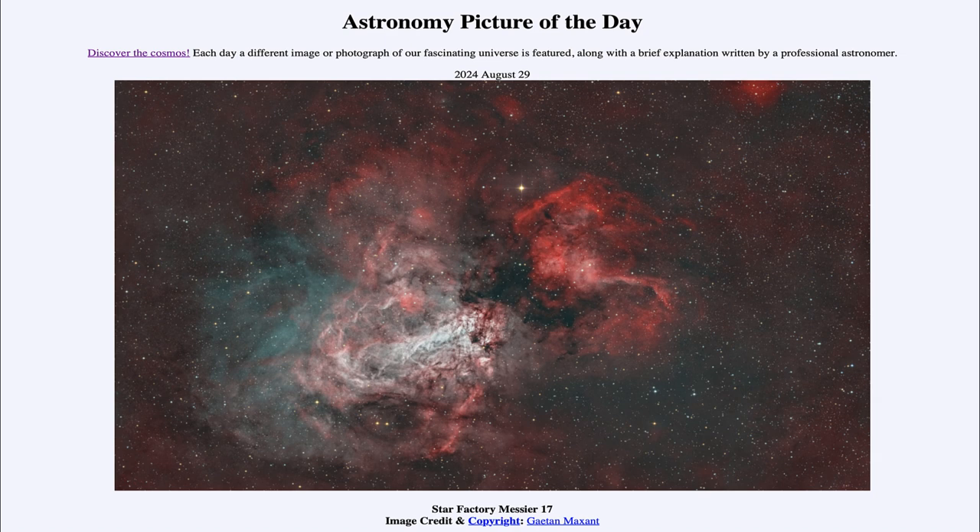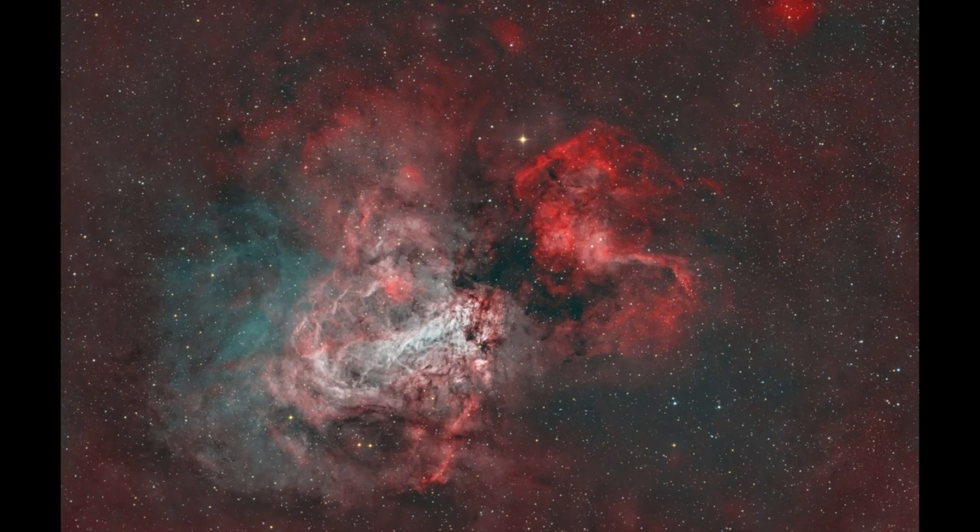So what do we see here? Looking toward the direction of Sagittarius in the sky, which actually contains the center of our galaxy and is very rich in a lot of nebulae. That's because we're looking at the disk of our galaxy, and that's where a lot of the gas and dust that make up these nebulae happen to be located.